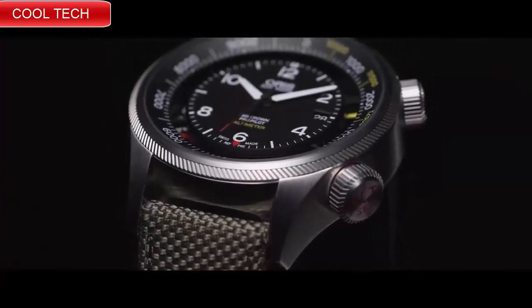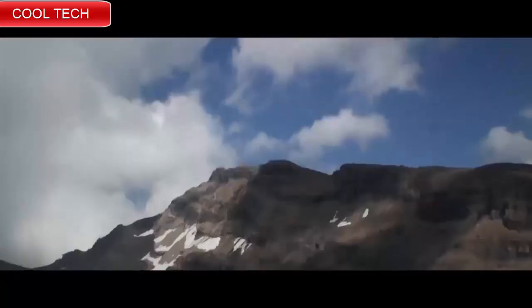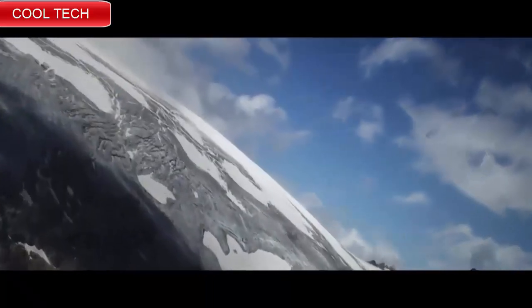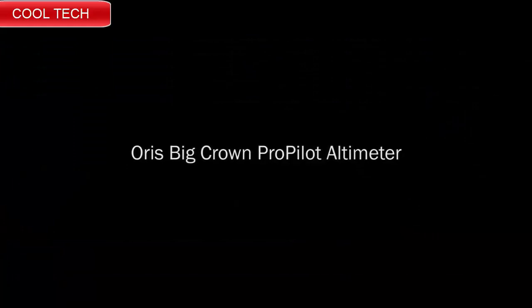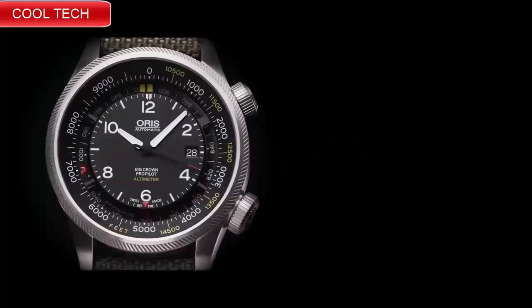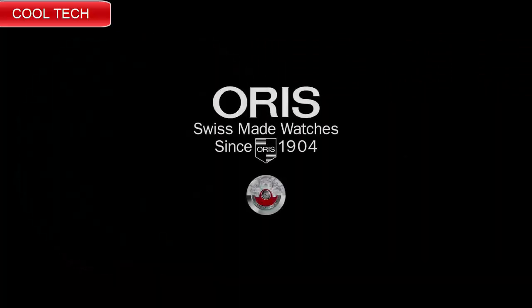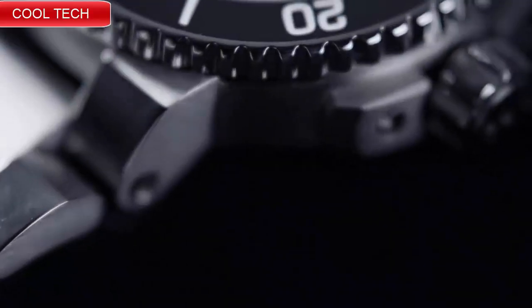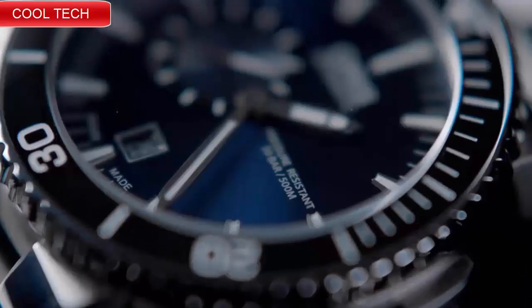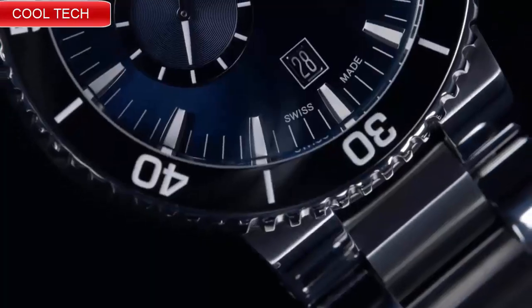Top 3: Band material leather, band color blue. Dial color radiant blue, bezel material ceramic. Dial window material type sapphire crystal, display type analog, clasp type buckle, case material bronze, case diameter 43 millimeters.